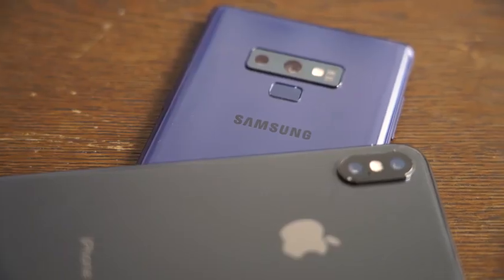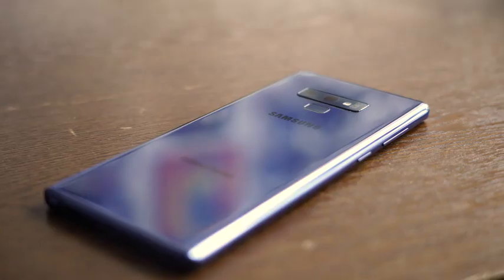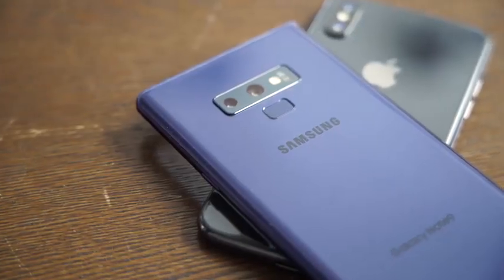Hey guys, Thunder E here and welcome to another battle vid. This one is between the Galaxy Note 9 and the iPhone X — a battle for the ages. We've done this kind of battle before between the Galaxy Note 8 and the iPhone X, but this year we're checking it out with the Galaxy Note 9, which packs in the brand new Snapdragon 845 processor with the X20 modem. That modem gives you up to 1.2 gigabits per second in download speeds. So we've got to see how it fares in real world settings.